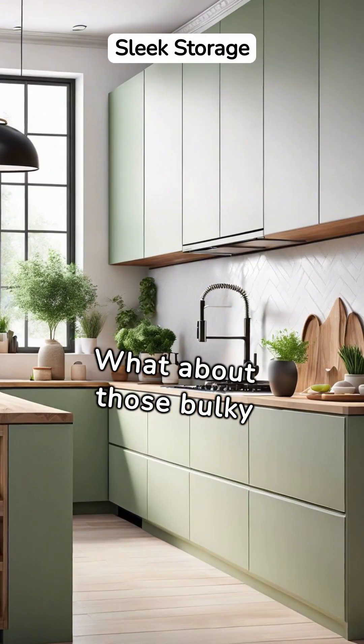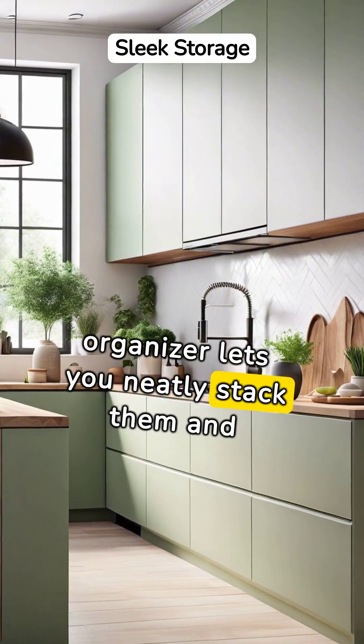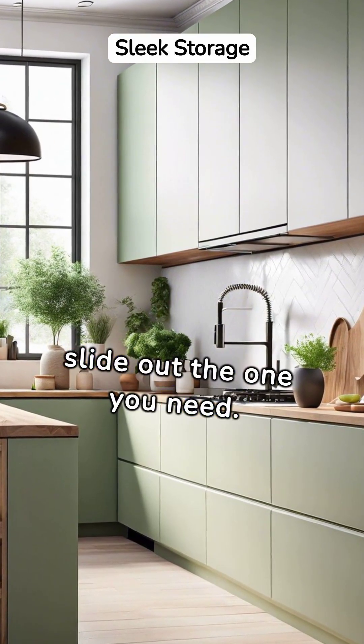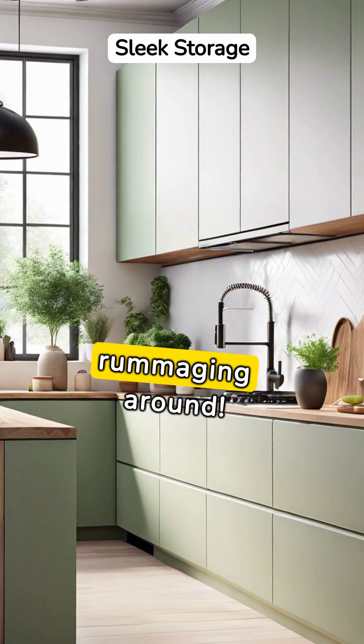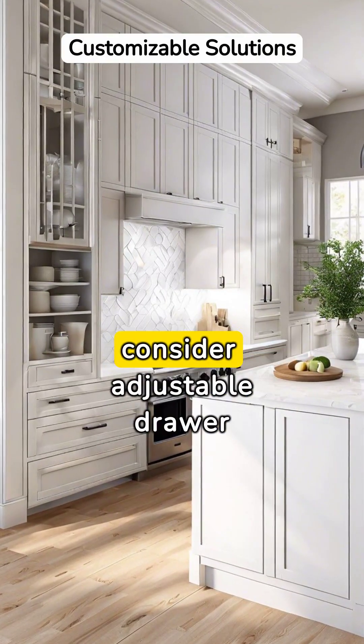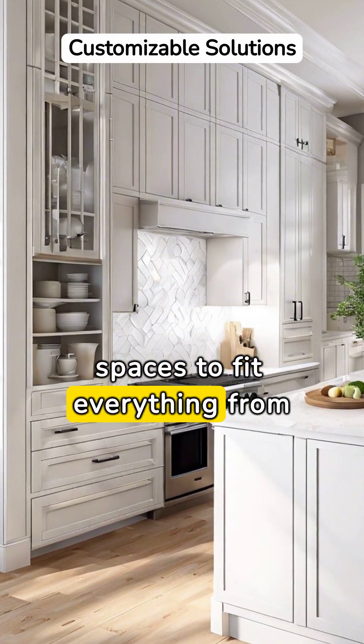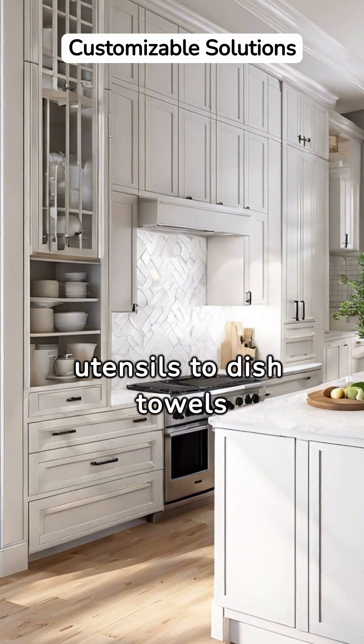What about those bulky pots and pans? A sliding pot organizer lets you neatly stack them and slide out the one you need — no more noisy rummaging around. For your kitchen drawers, consider adjustable drawer dividers. You can customize your drawer spaces to fit everything from utensils to dish towels snugly.